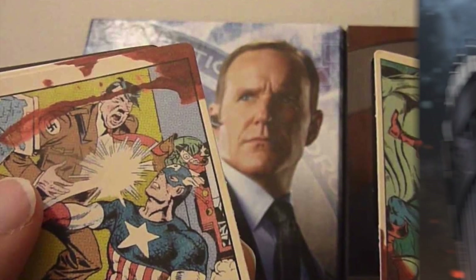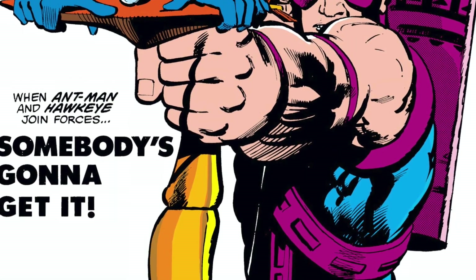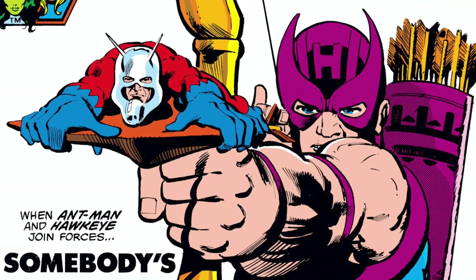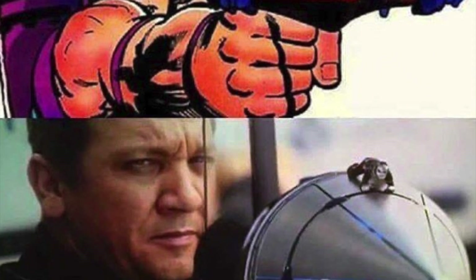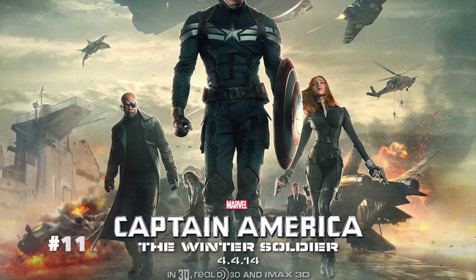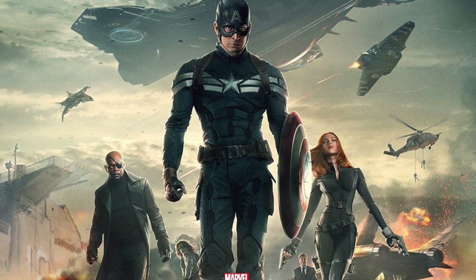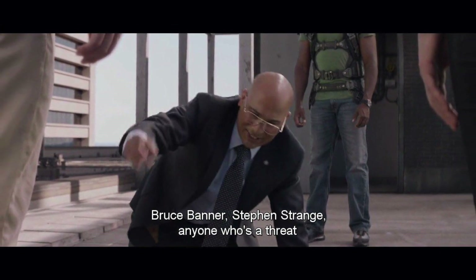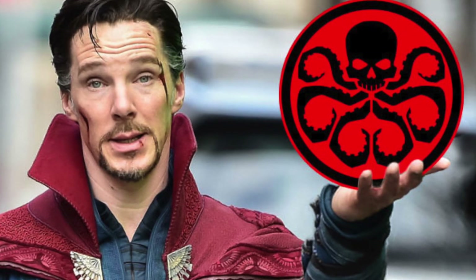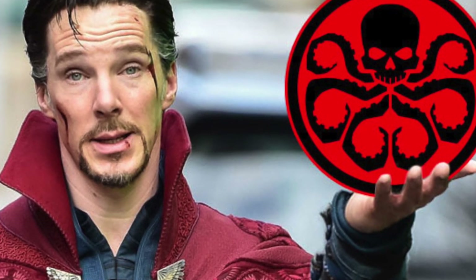Number nine: the iconic Captain America #1 issue is featured on one of Agent Coulson's trading cards — and remember, it's a vintage set, mint condition. Number ten: the Ant-Man and Hawkeye team-up in Captain America: Civil War is actually a recreation of a famous comic book scene from Avengers issue #223, where Ant-Man hops on Hawkeye's arrow and flies into action. Number eleven: Doctor Strange's name was actually dropped in The Winter Soldier by Hydra's Jasper Sitwell as a potential threat being monitored.